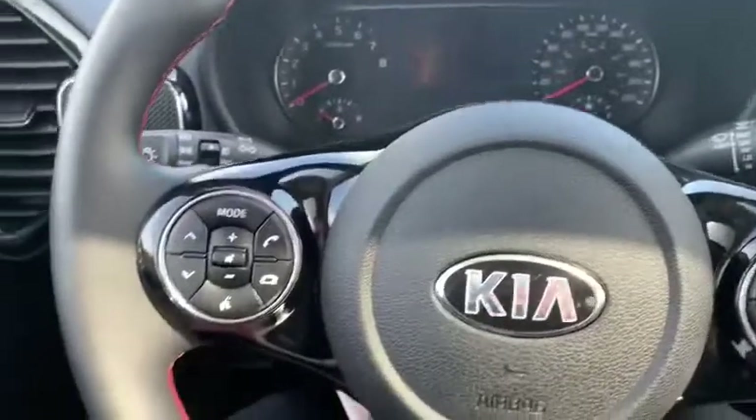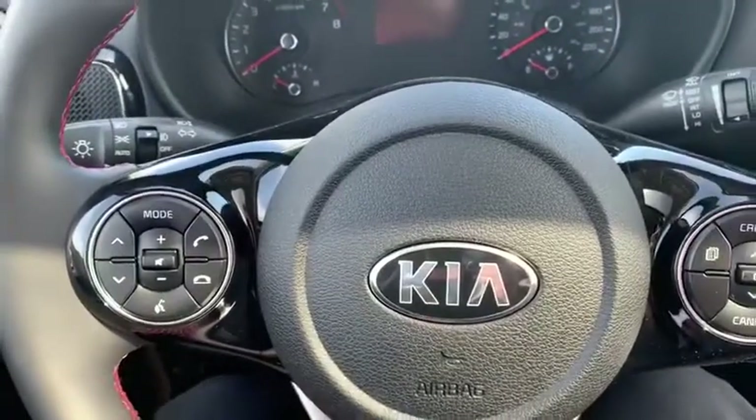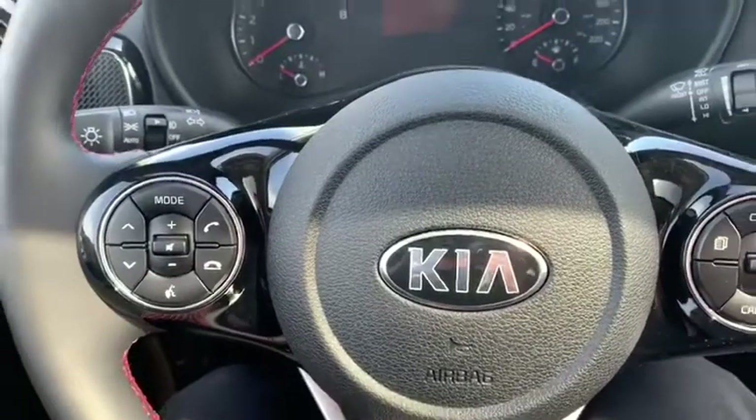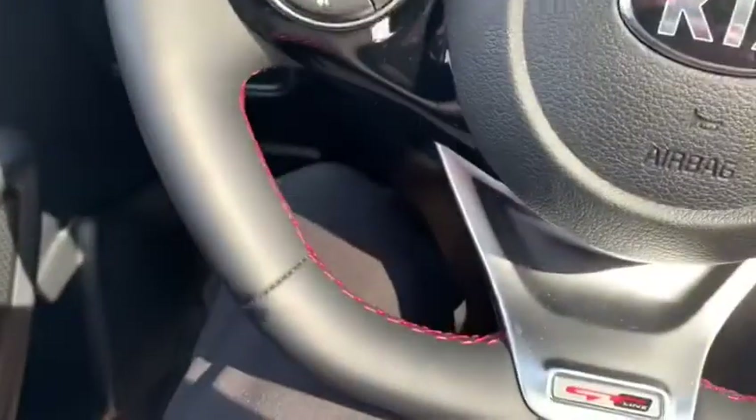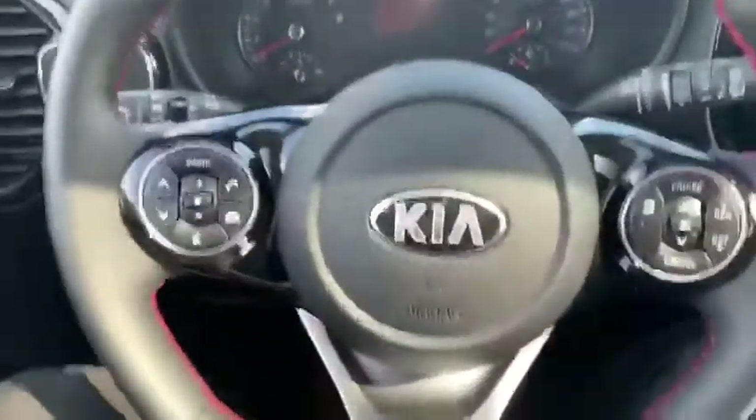Lots of safety features in this vehicle. This one here comes equipped with lane keep assist, blind spot collision warning, forward collision avoidance, rear cross traffic alert and avoidance. We also have our idle stop and go technology to save you a little bit more gas.